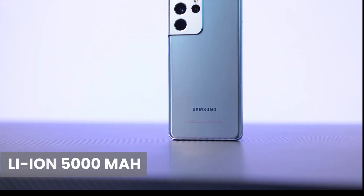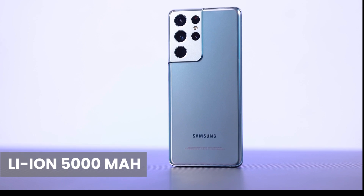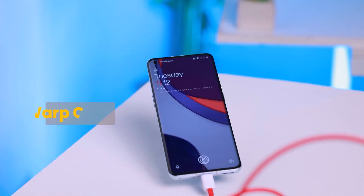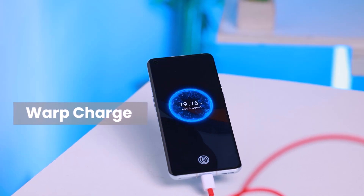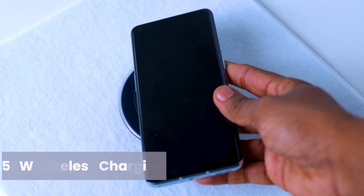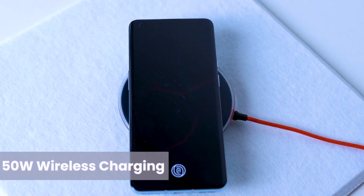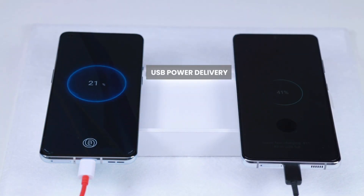Battery life is a 5,000 mAh battery on the Samsung phone and 4,500 mAh battery on the OnePlus phone. It can be used as a fast charging device. There is USB power delivery and fast wireless charging.